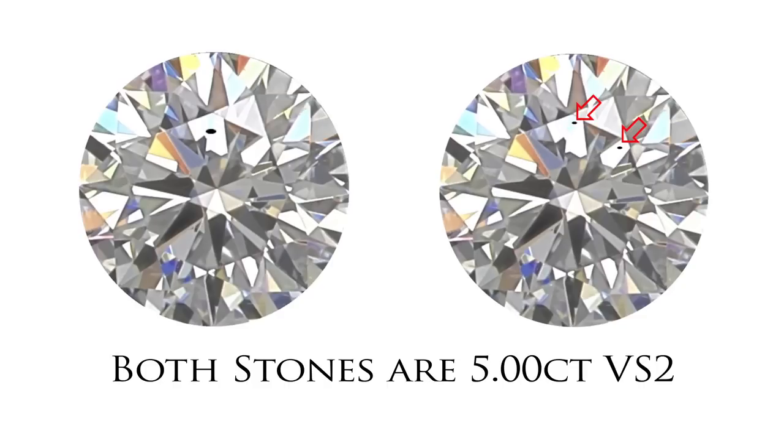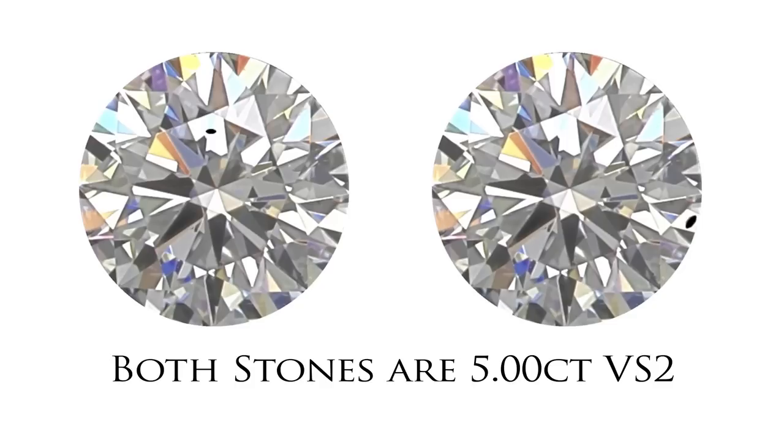So if you want to buy a diamond that gives you the most bang for your buck without seeing any nasties, you need to know it's the size of the diamond more than the clarity grade that counts the most. But if there were two inclusions half the size, the stone still gets the VS2 grade and nobody could ever see them. Or if the inclusion was near the edge, it can be bigger and quite easily seen, but gets the same grade because it's further away from the centre.